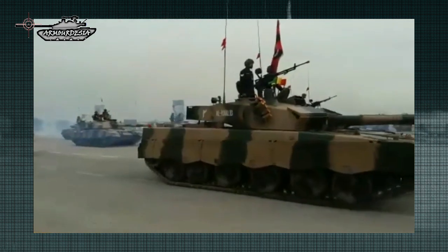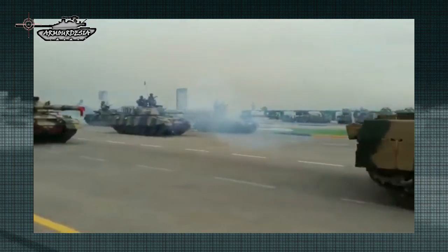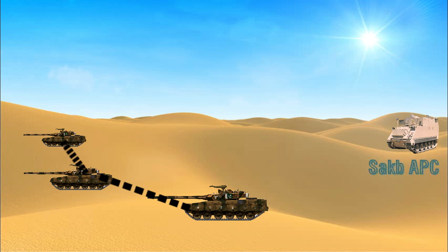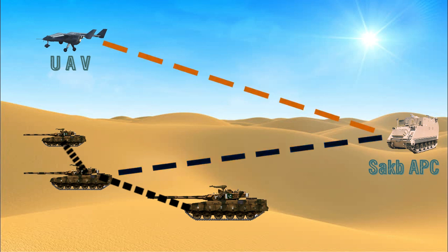Navigation is assisted by an inertial navigation system (INS) and a GPS satellite navigation system. The tank is also provided with an Integrated Battlefield Management System (IBMS) named Rebar, a digital communications system developed domestically. This includes a digital screen mounted inside the tank which helps commanders communicate with each other and with command posts. The system utilizes a secure data link to share battlefield information such as the tank's location on a digital map, target designation, and information from unmanned aerial vehicles (UAVs).